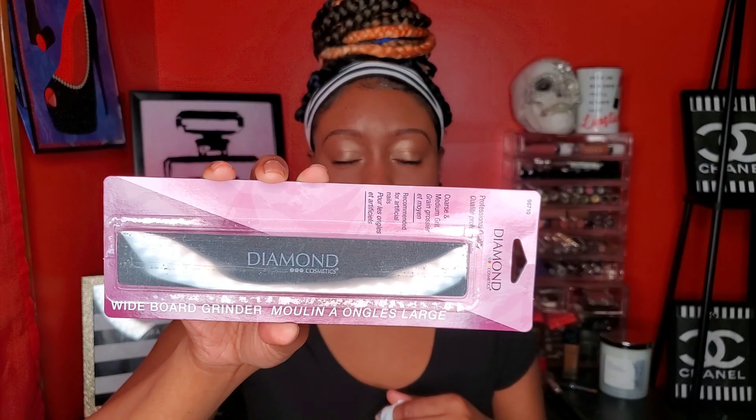I picked up the Kiss gel nail polish — just a clear nail polish. I'm going to do a nail tutorial really soon and show you guys a nail hack you can do with this. Since we can't get to the nail shop — and honestly it's expensive anyway — we've got to do our nails at home. I also picked up an emery board nail file. This is a wide one from Diamond Cosmetics. Since we're doing nails at home, I grabbed that too.